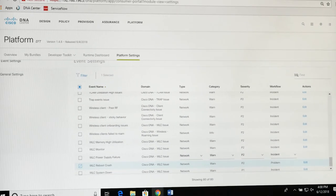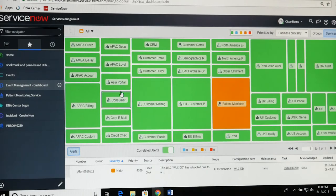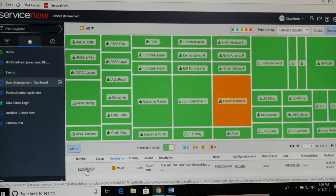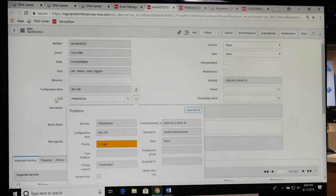Under ServiceNow, we have a dashboard and a patient monitoring view. When we drill into this alert that we received about the wireless LAN controller called WLCDD rebooting, we can actually see a lot of information that was pre-populated from Cisco DNA Center.